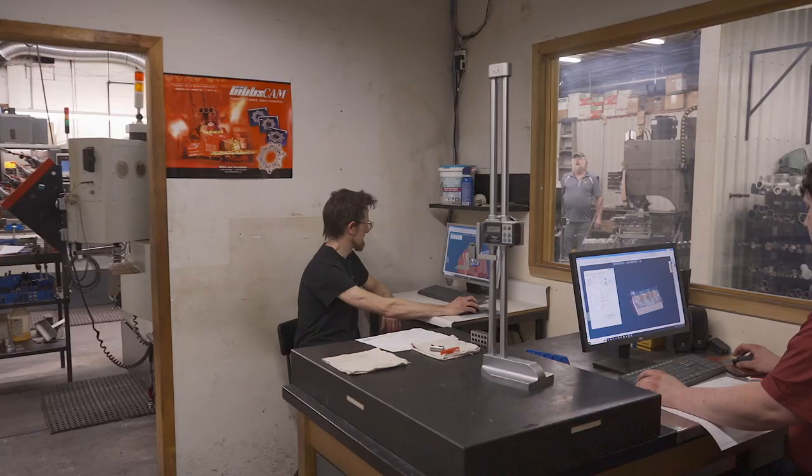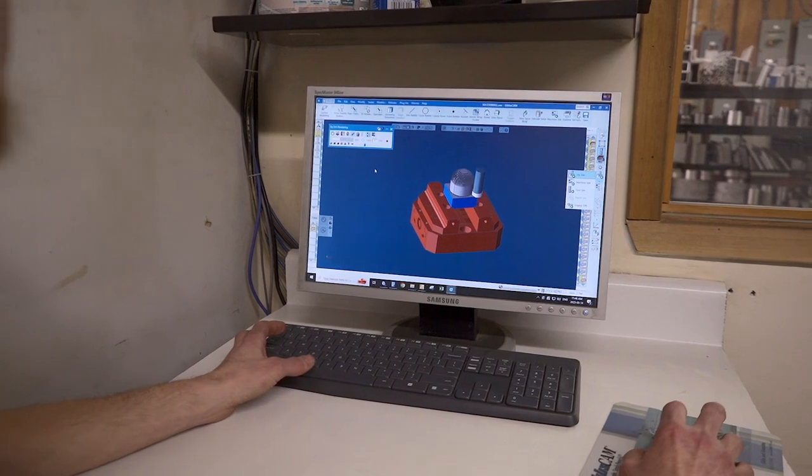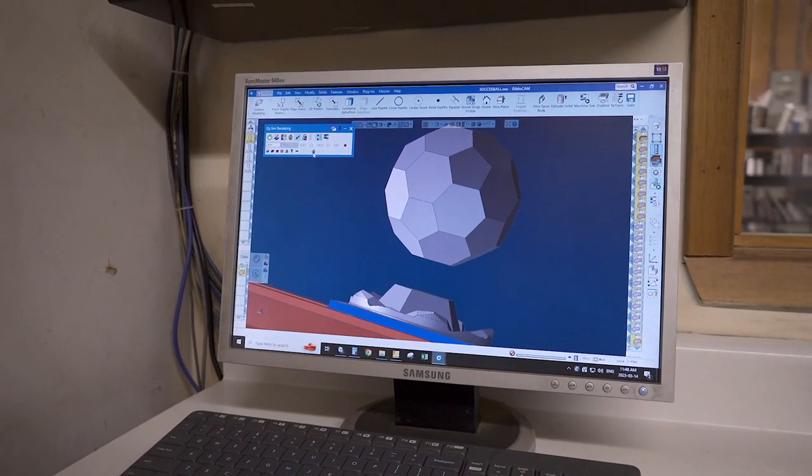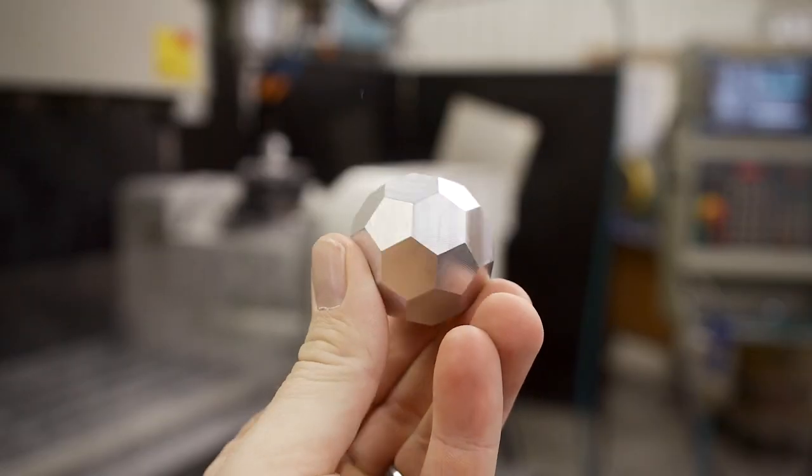Turnkey for the Machining Center means that the customer can come in with just an idea or a small problem and trust us to take that concept and follow it all the way through from the design phase out to the assembly.